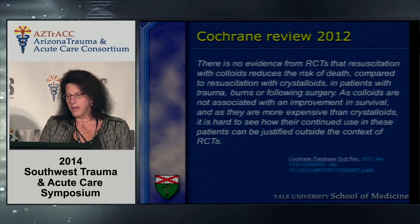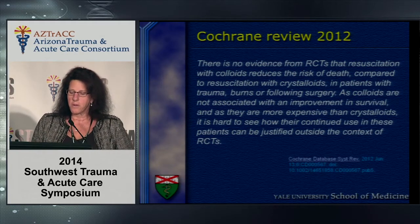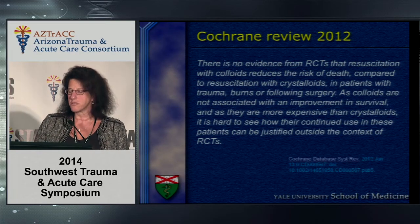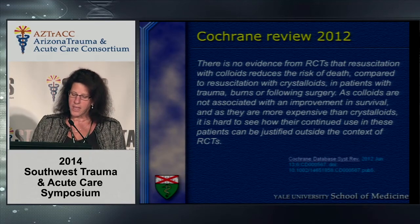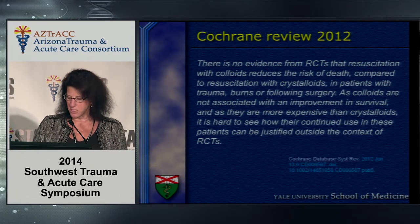A Cochrane review in 2012 made the sweeping statement that there was no evidence from randomized controlled trials that resuscitation with colloids reduces the risk of death compared with crystalloids, and that their continued use cannot be justified outside of randomized controlled trials.